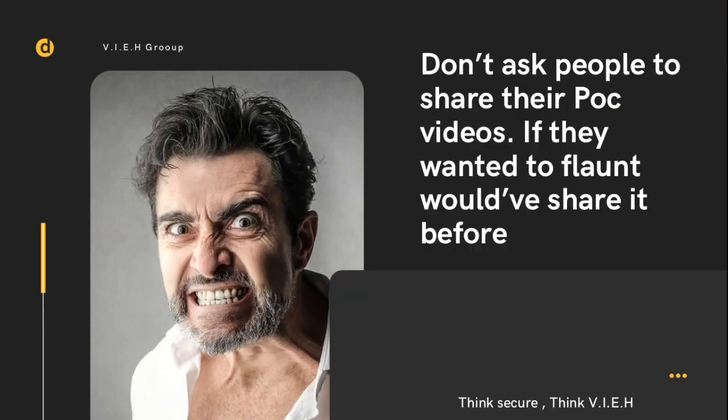Next tip: don't ask people to share their PoC videos. As you can see on the display, it says 'don't ask people to share their PoC video — if they wanted to share it, they would have already done so.' If someone wishes to give you the PoC, they will share it for sure. There are some secret tips involved, and most bug hunters are not going to give you their PoC. Instead of asking, you can Google it — you'll find many articles, blogs, and videos.